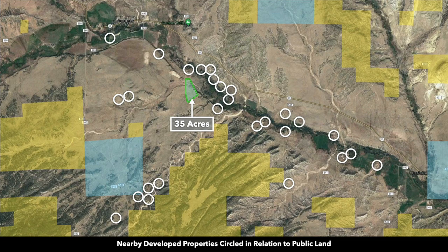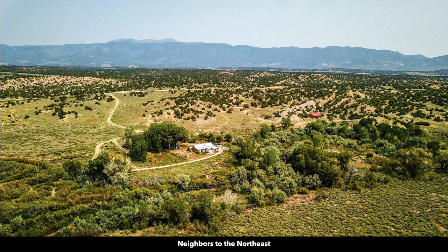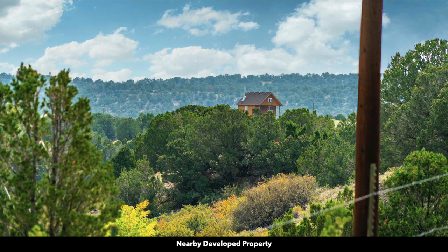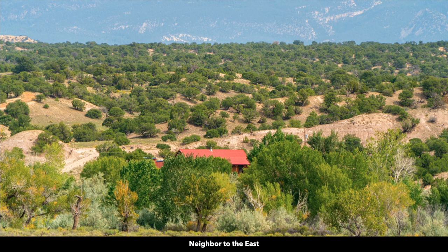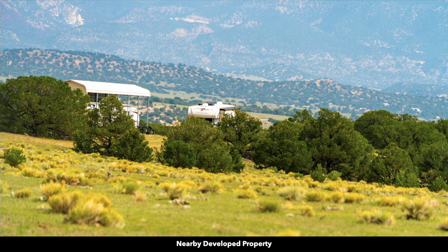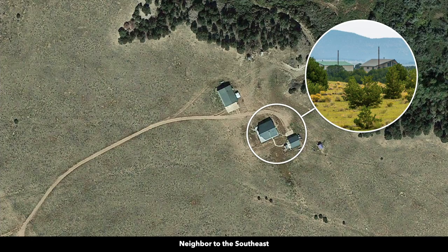In this image, we have nearby developed properties represented by white circles. You can see that many of the nearby landowners have developed their properties to varying degrees. Here are some photos of those nearby developed properties — some people have a main home and accessory buildings, with a wide variety of construction types. There are no covenants or restrictions, no HOA, and no HOA fees. The minimum dwelling size per the county is only 600 square feet, and you can use all kinds of alternative building styles: an earthship home, a shipping container, an arch cabin, mobile or manufactured home, geodesic dome, or even yurts. That offers you a lot of freedom and flexibility.